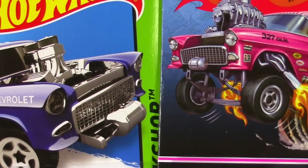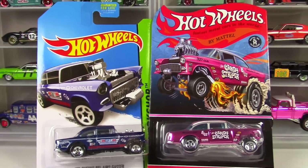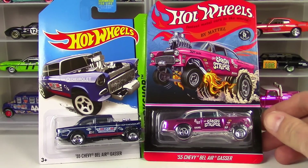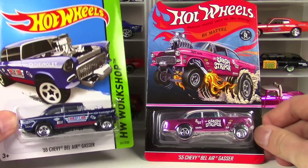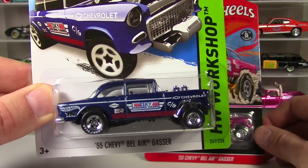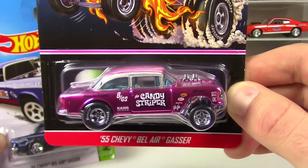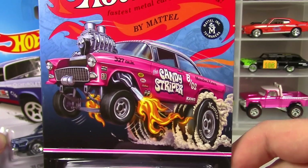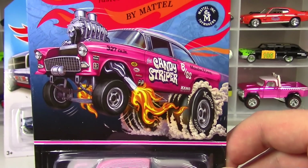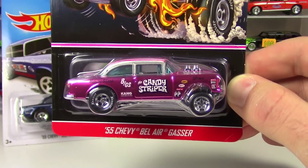Hot Wheelers, what's happening? Joe Motor here, welcome back to the Motorhood. Got another special little Kraken Yak for you — two 55 Chevy Bel Air Gassers, two incredible models. One was released as a super treasure hunt in 2014, a fantastic model and a great year for the super treasure hunt line of Hot Wheels. The other was recently released as the 55 Chevy Bel Air Gasser Candy Striper, one of the latest releases from the Redline Club Hot Wheels collectors website special release.